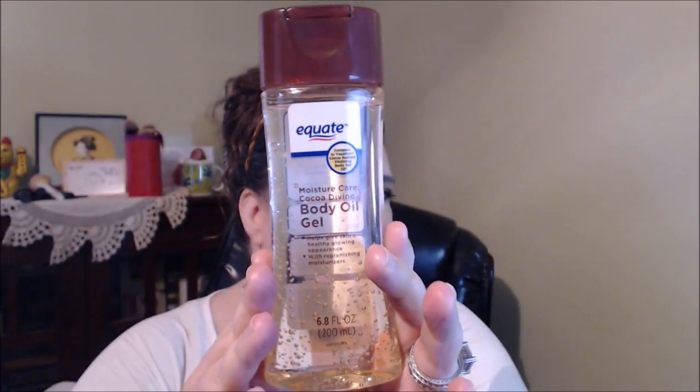I'm going to get into mine now. I do have quite a few products — I didn't realize until I started going through them. This can be makeup and some skincare, because there are skincare products that can give us that youthful look. Skincare definitely changes from spring and summer to fall and winter — I do extra moisturizing. First, a little bit of body: I recently picked up the Equate Moisture Care Cocoa Divine body oil gel, which helps give skin a healthy glowing appearance.